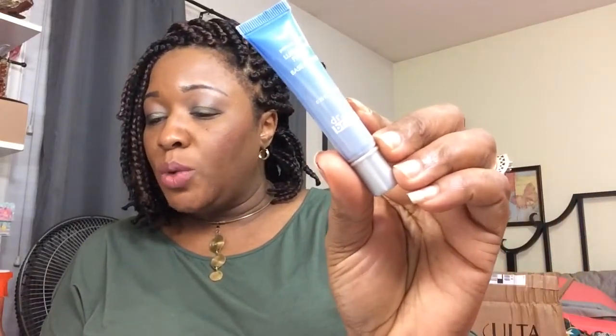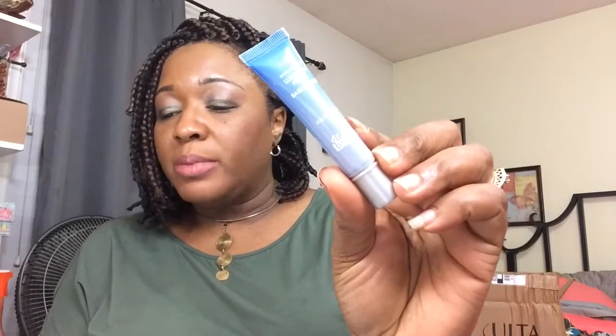Next we have 'Feeling Just Primed' by Dr. Brandt, and this is a luminous two-in-one primer that primes skin for long-lasting foundation while it highlights. I was trying on some foundation so you can see it right there — it's an illuminating primer with a little bit of highlight.